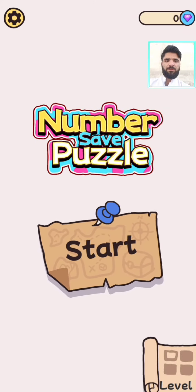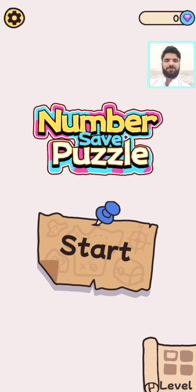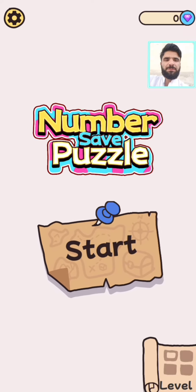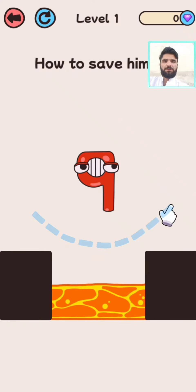Hello guys, welcome back to my YouTube channel. In this video we are going to play Number Save puzzle. Please subscribe to my channel and press the bell icon for more videos. Level number one.